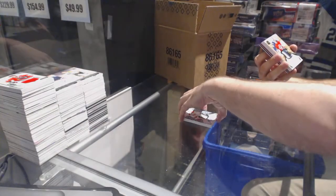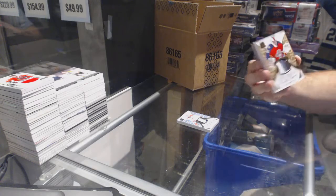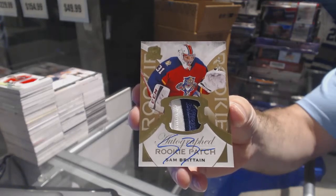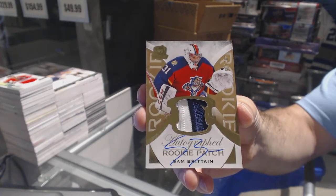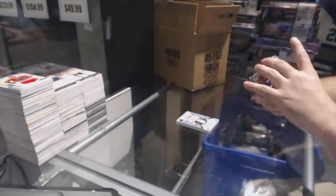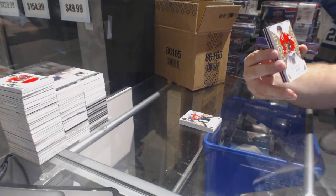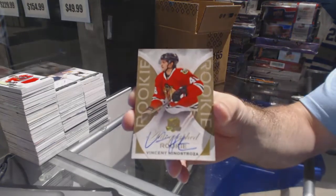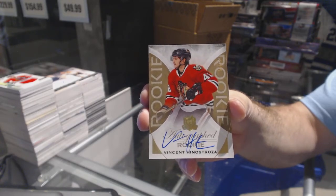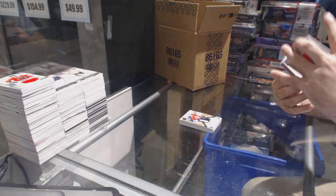Number 24, a three-color gold rookie patch auto for the Panthers — Sam Britton. We've got a gold rookie auto, number 36 for the Hawks — Vincent Genestrosa. Ooh, you're pretty.